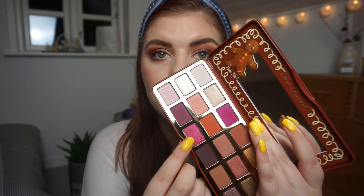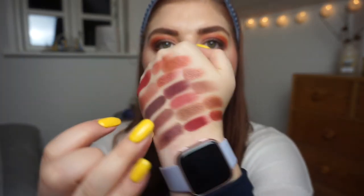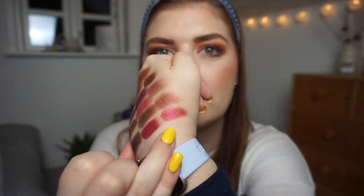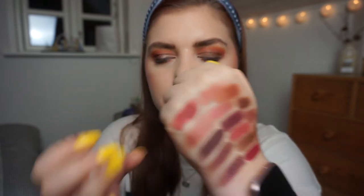The next two palettes are from Too Faced. This is the Gingerbread palette — I'm going to swatch Hot Toddy, that one right there. One of my favorite shades. That looks a lot like the BH Cosmetics Festival Weekend shadow. That is the shadow right there and that is the BH one — a little bit more red on this one, but they're pretty much the same thing.